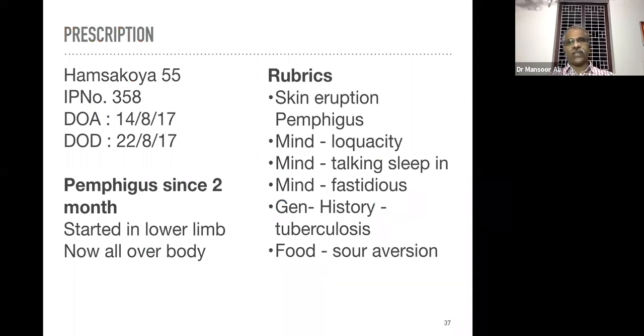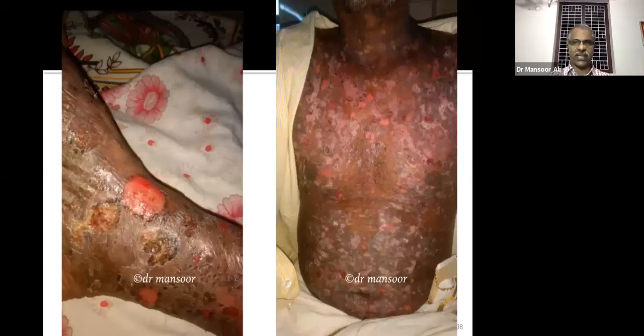We took the following rubrics: skin eruption pemphigus; mind loquacity, mind talking; mind past radiousness; then generals — history of tuberculosis; summer food aversion. These are the rubrics we took in this case. This is the first photograph of the patient at the time of admission — lesions all over the body since two to three months.